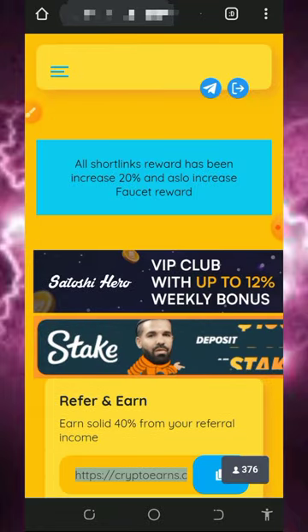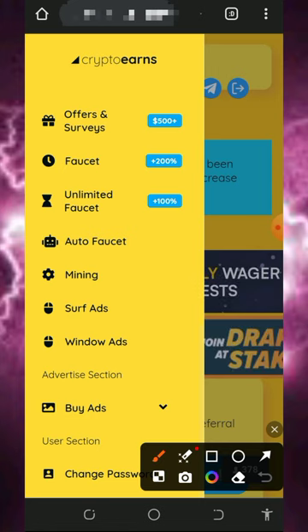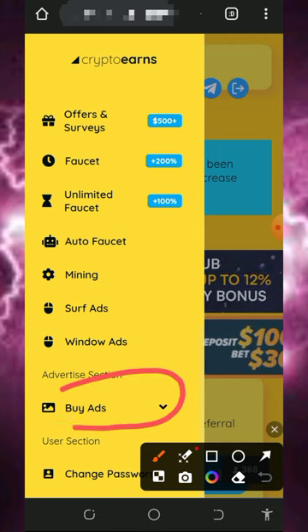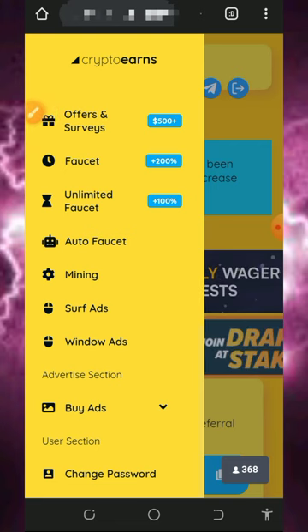You can also advertise your business with this website. You can promote your website or blog on this platform and get more traffic. Tap on the buy ads button if you want to do that. Keep in mind that you must make a deposit to use the advertisement feature. We are not covering that here since we are focused on earning for free.